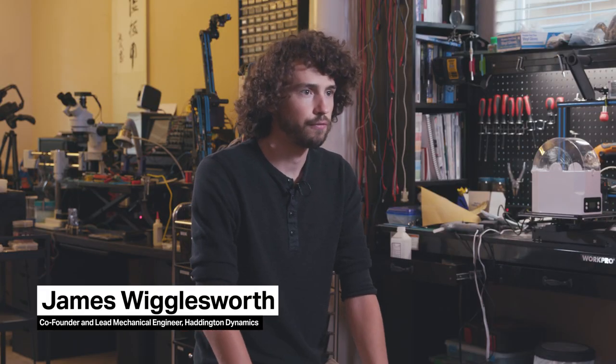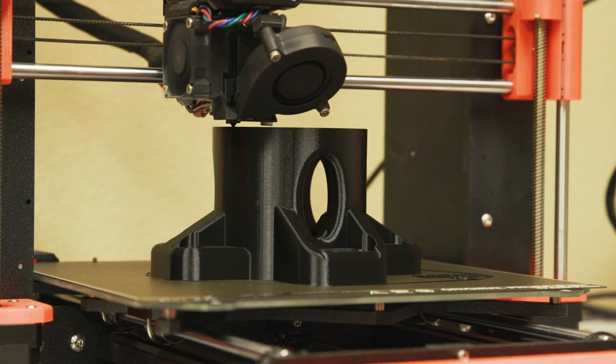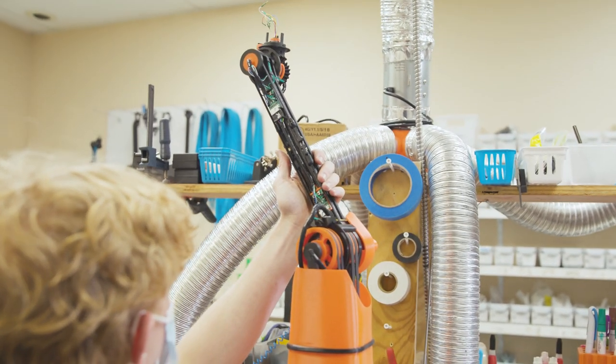Almost like 70% of the robot is 3D printed. We're using Mark Forge, which is a kind of a higher-end 3D printer. They have continuous carbon fibers, so we're able to get aluminum-strength out of the parts even though they're 3D printed.